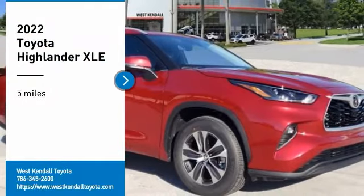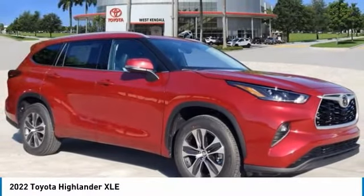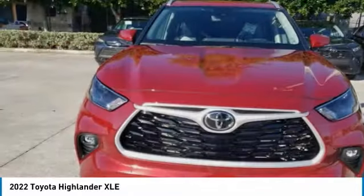Take a ride in the 2022 Highlander. The Highlander is the SUV that's thought of everything.